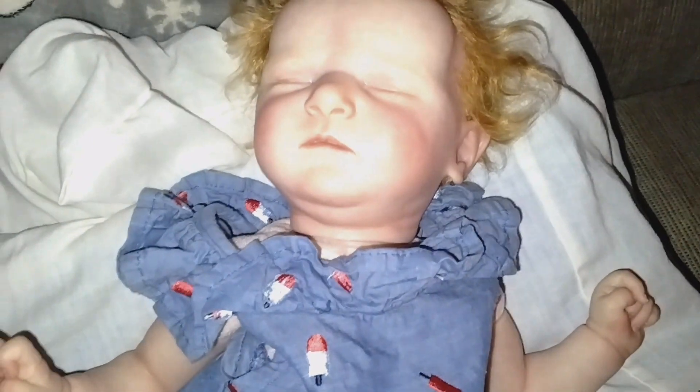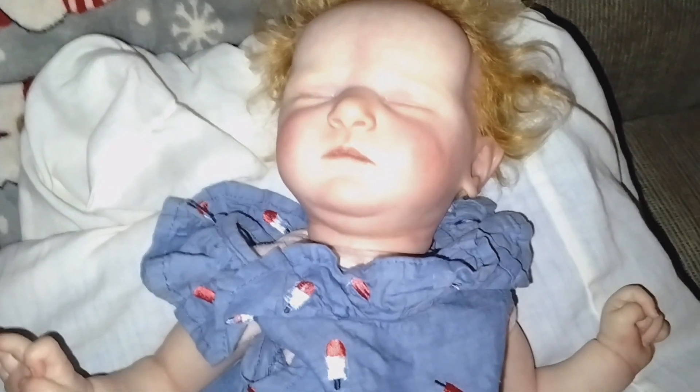Hey everyone, welcome back to my channel. So today I'm here with Miss Hazel and we are going to change her out of this 4th of July outfit that I have her in.